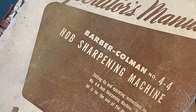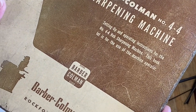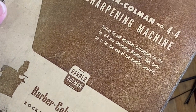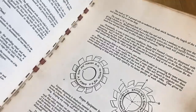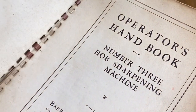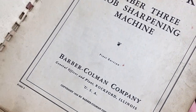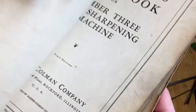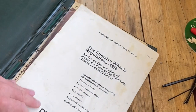Hub Sharpening Machine, Barber Coleman Company, Rockford, Illinois, USA. I do like American stuff, to be fair. That's an old one. If anybody in the States actually collects this stuff, let me know. Copyright 1939 - very interesting, that's pre-war stuff. Price: a dollar. That's just a copyright there.